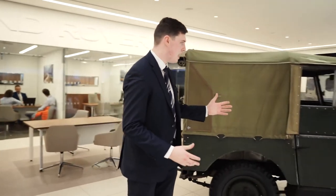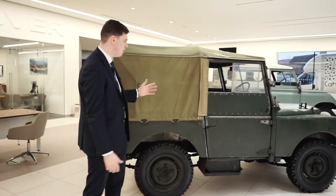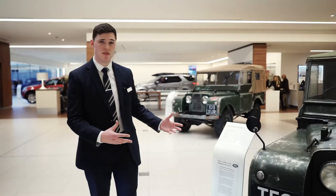We then go to our lovely standard model. This is how they would have come from the factory. Obviously slightly different in terms of condition, but an absolutely lovely example of what the Series 1 is all about. So these were very much the original Series 1 vehicles.